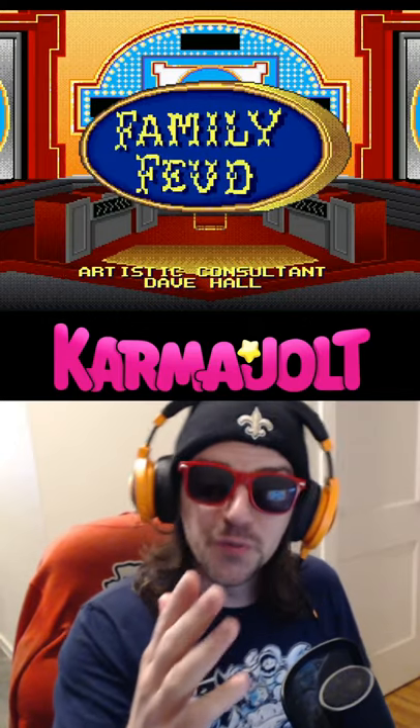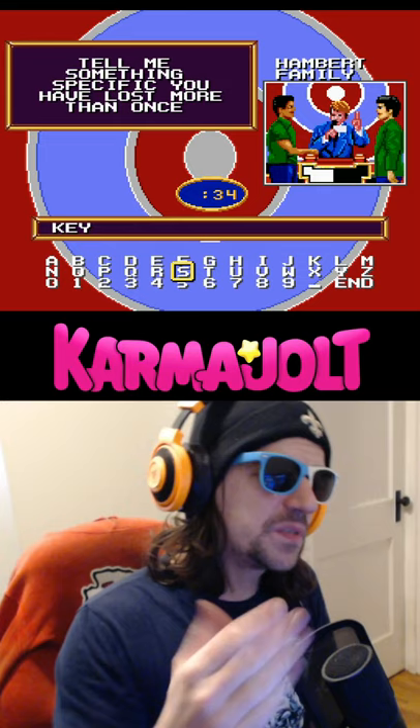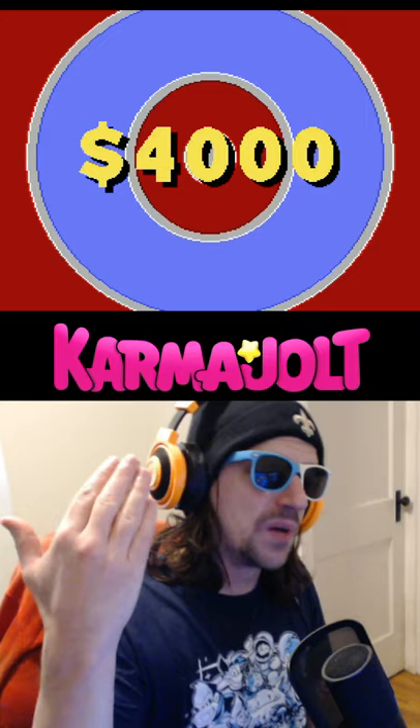This stupid exploit makes the game a thousand times more fun. In Family Feud for the SNES, the way the game accepts correct answers is a little bit weird. For this specific question, it asks me: tell me something specific that you have lost more than once. So my response is keys, and that wins me $4,000.